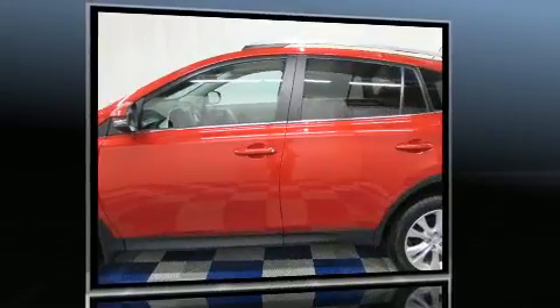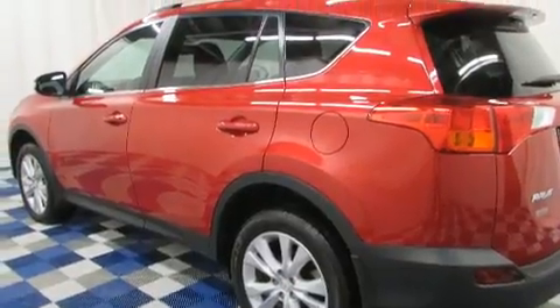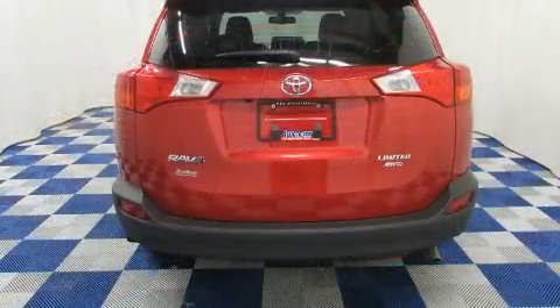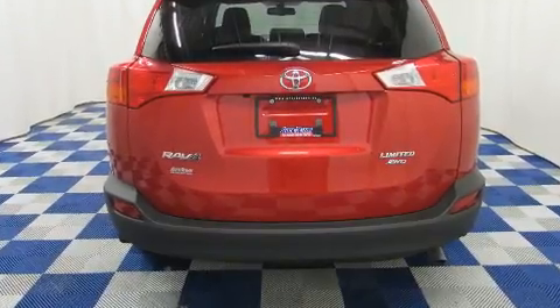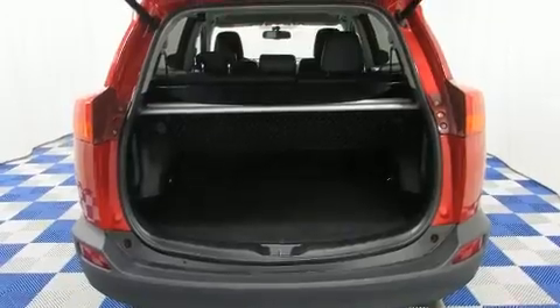It includes heated seats, one-touch window functionality, an automatic dimming rear-view mirror, a power liftgate, and much more. Features such as automatic climate control and leather upholstery prove that economical transportation does not need to be sparsely equipped.